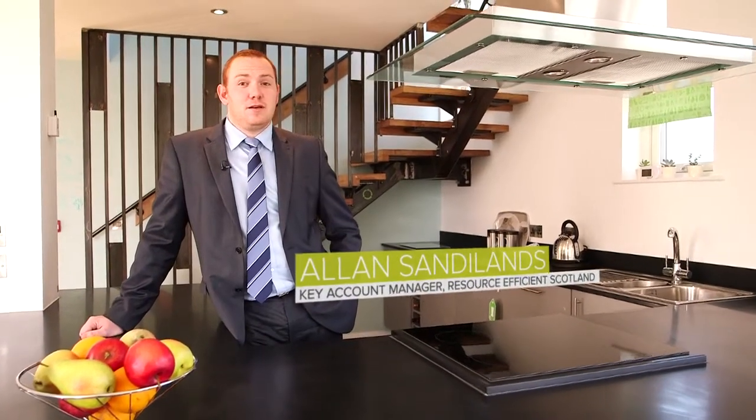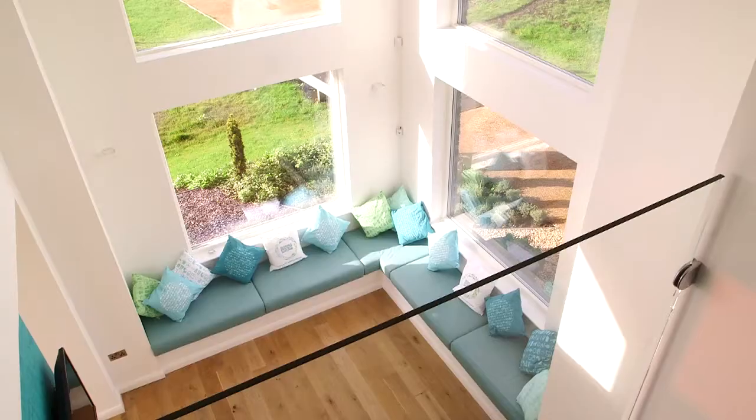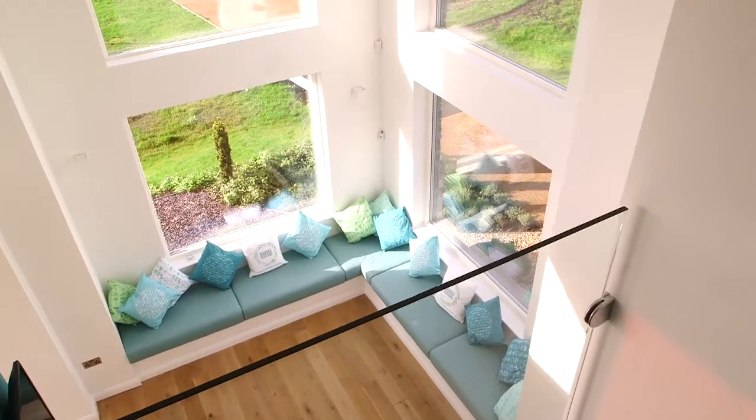At first glance, this building may appear to be just yet another modern, attractive, contemporary building. But there's far more to it than meets the eye.